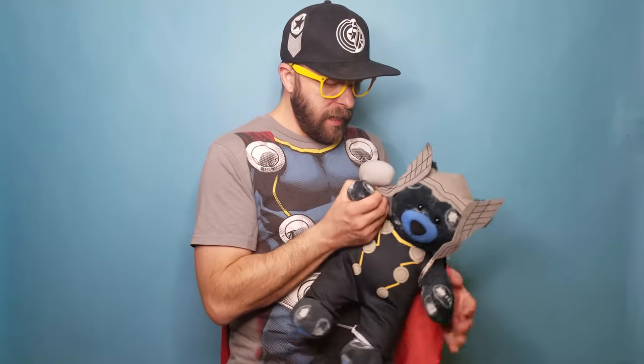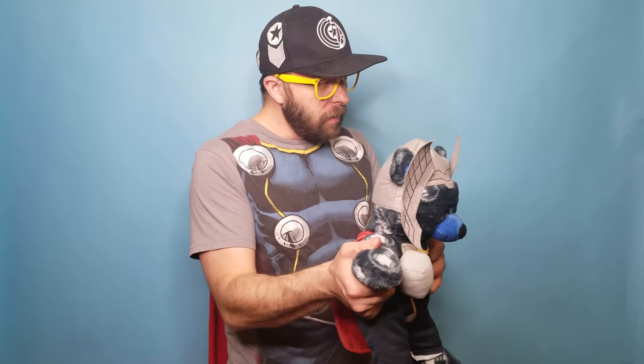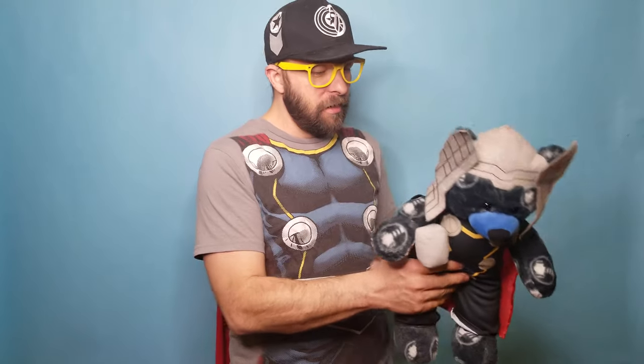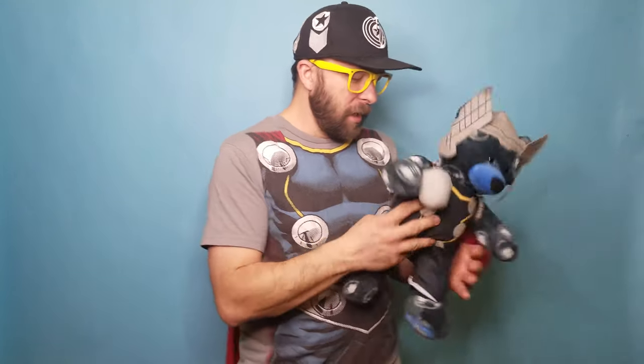I love his little hammer. I did have to get his little hammer because that's important. It doesn't have any detail on it, but it's still kind of cool. He's got his five phrases too, and it's a really cool outfit.